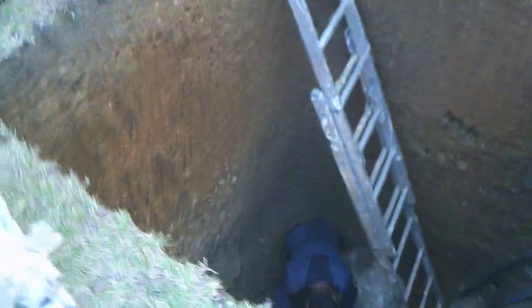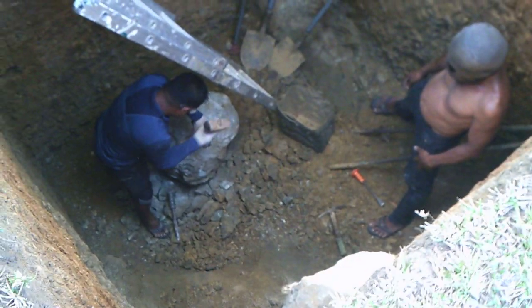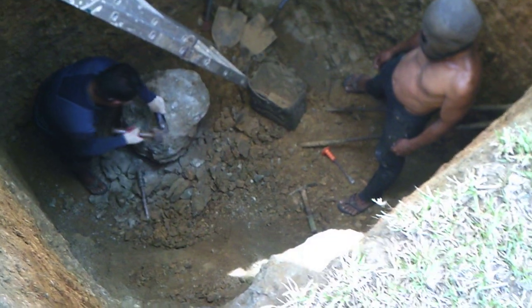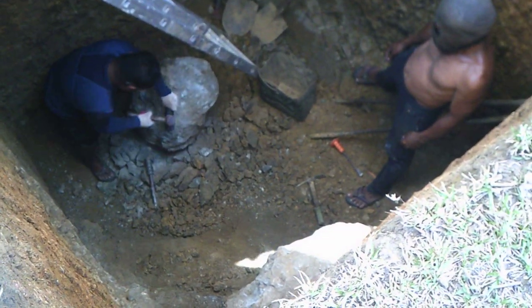I'm going to move around here a little bit to get a better view on it. There's rock up against this wall, up against the back wall there, and they're able to chip away at that.